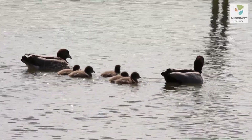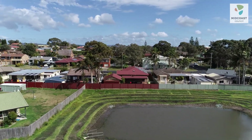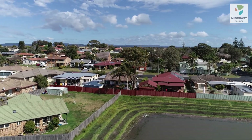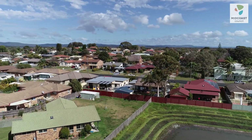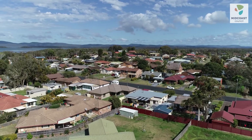We chose this location in South Foster to build this constructed wetland because the scientists told us that the area where this water flows into Pipers Bay in Wallace Lake is under stress. So what we want to do is include projects in this area so that we can improve the water quality and the estuary health.